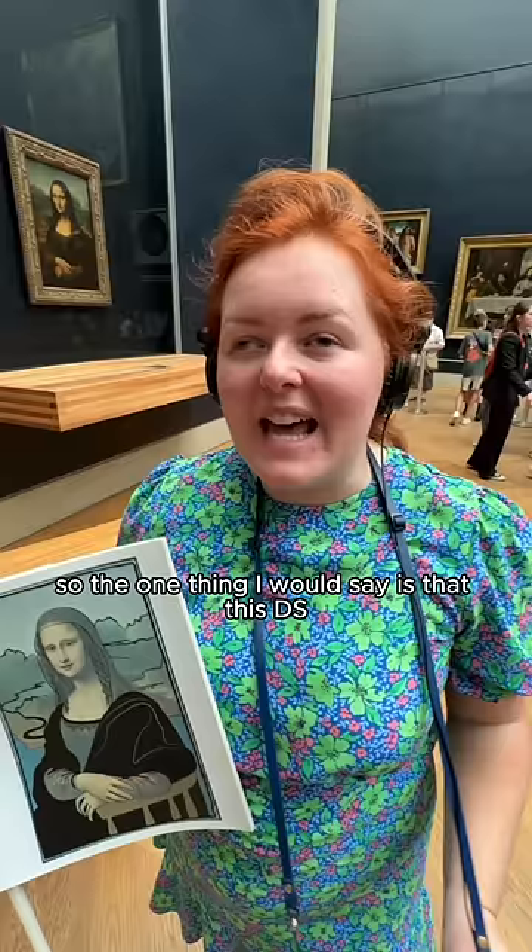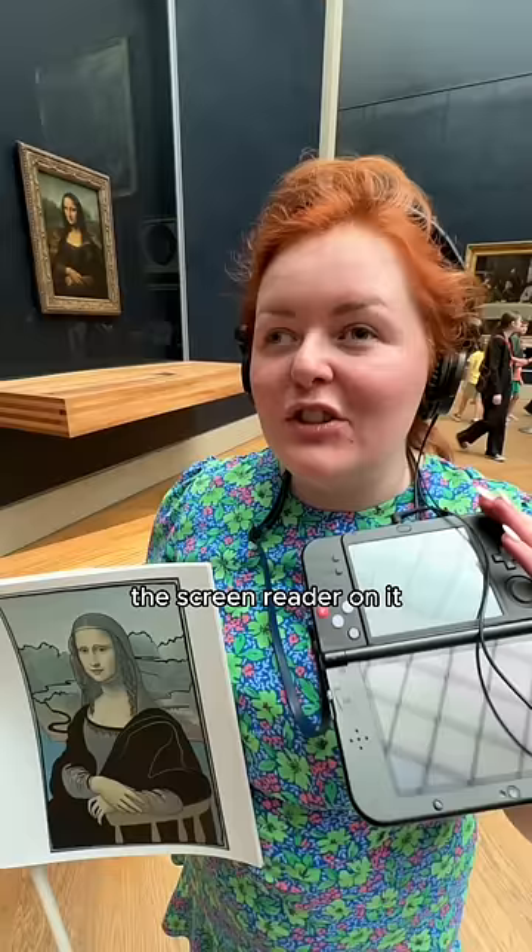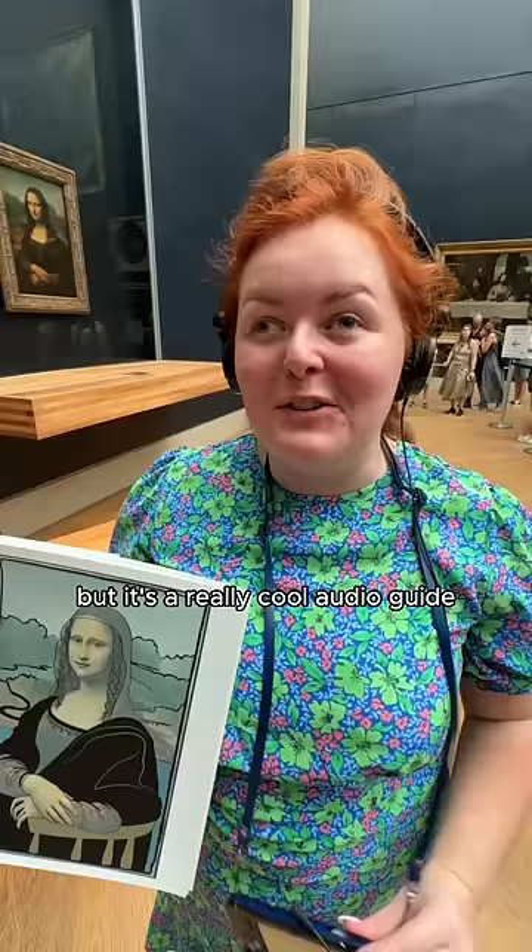The one thing I would say is that this DS — it's not actually that accessible. The screen reader on it is non-existent, so Ollie's been helping me. But it's a really cool audio guide — once you've clicked it, it goes really well and I'm just loving it!